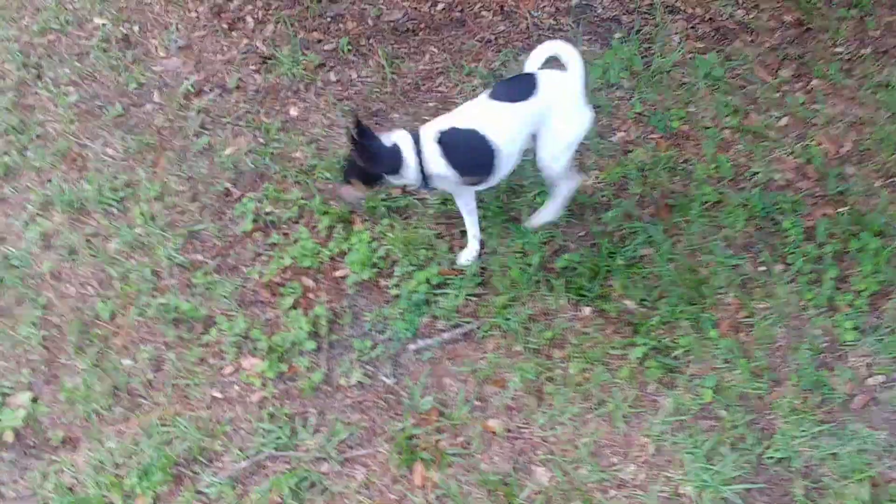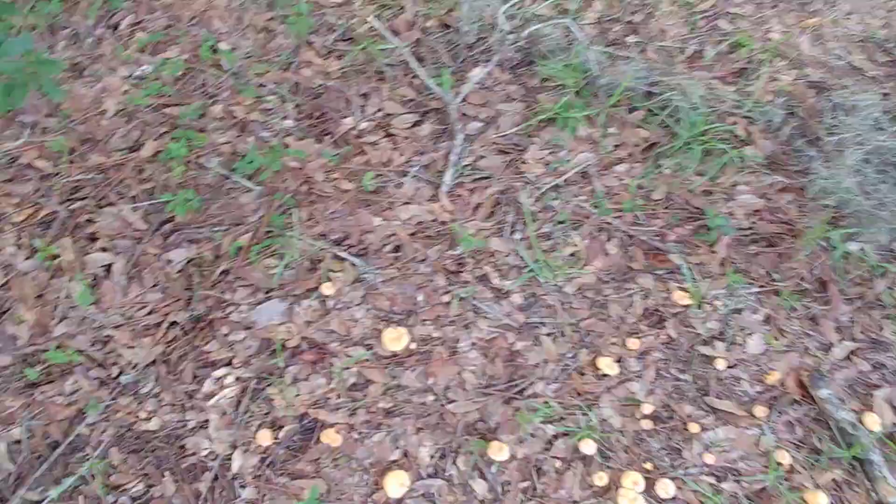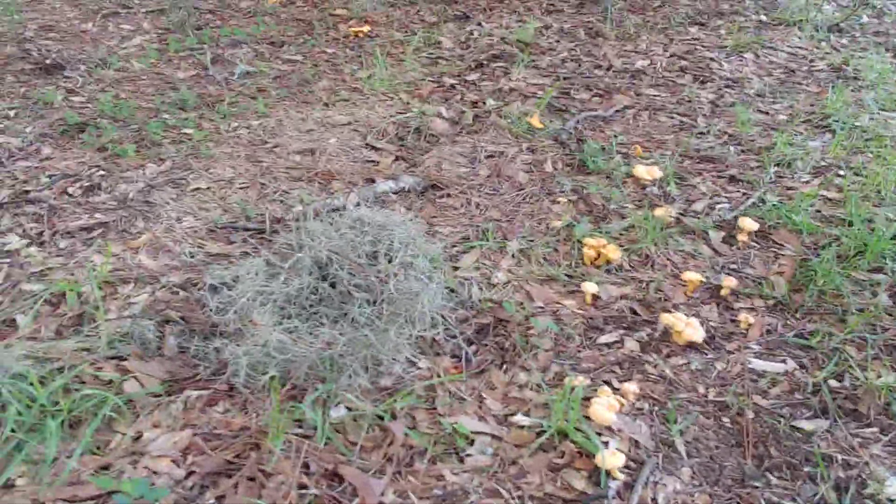Hey everybody, Wade Bloodgood here. I am up here in Florida and I was out camping and I wanted to show you guys something. See all these mushrooms growing right here? These are chanterelles.